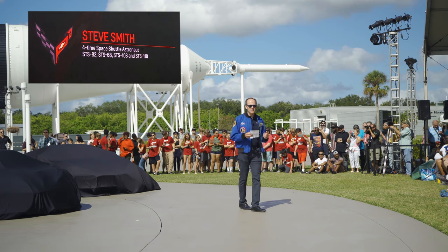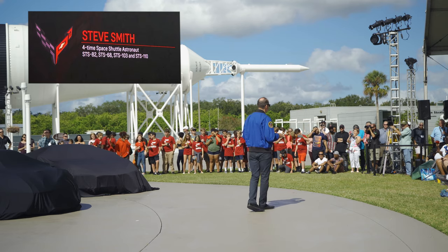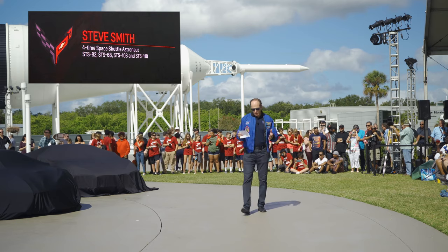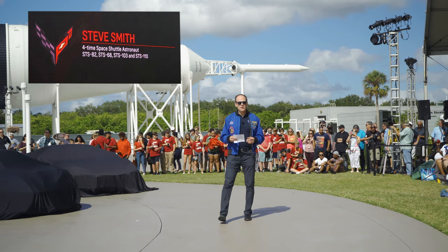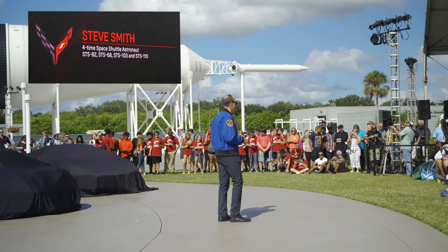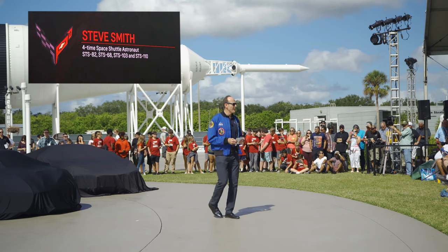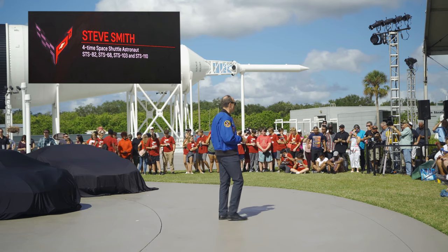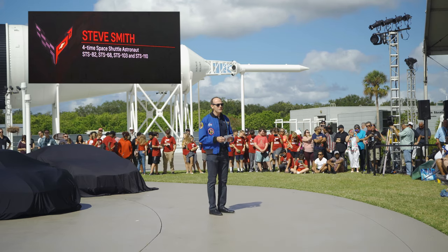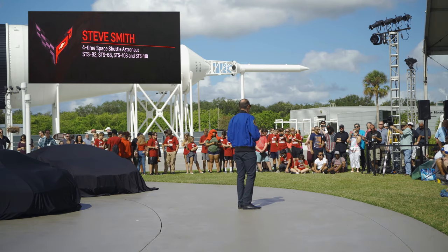As you heard, Chevy did have this lease program for the early astronauts. And many astronauts continued to drive Corvettes in the years afterwards because of the allure of the car. As a young child growing up in California, I had two dreams: one was to be an astronaut, and one was to be a Corvette owner. Both came true.